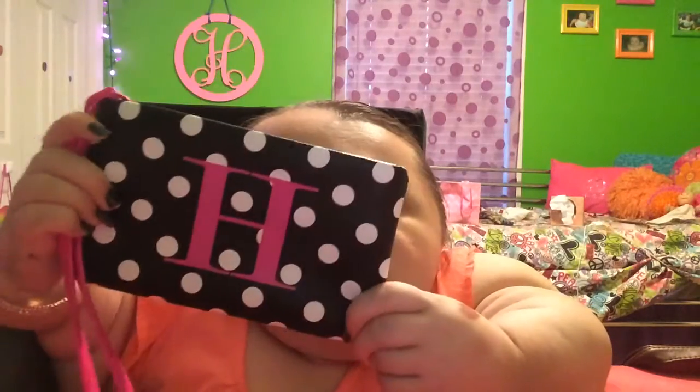My last favorite is just this cute little wristlet. I got this for Christmas from my mom — I forgot to show it in my Christmas haul video. It's black with white polka dots, has a pink H on it, and the zipper and wrist strap are pink. The cool thing is the little wrist strap can come off so you can use it as a makeup pouch for your purse. It opens up and has pockets on the inside, so you can fit a lot in it even though it's really tiny.